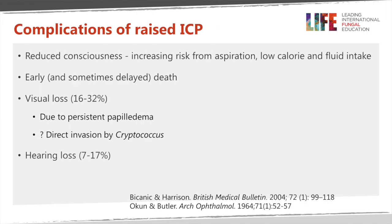The complications of raised intracranial pressure are not dissimilar to other conditions, quite like benign intracranial hypertension and raised pressure in tuberculous meningitis and other causes of chronic subacute meningitis. If the pressure is raised for any length of time, you have reduced consciousness; patients are more likely to aspirate, they don't take fluids, they don't take calories, and so it contributes to overall morbidity and mortality. There is also a relationship between raised intracranial pressure and visual loss, which varies between 16 and 32 percent, partly related to persistent papilledema but may also be related to direct invasion of the cryptococcus on the visual pathways. There's probably a link with hearing loss as well.